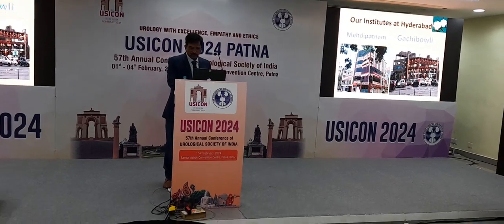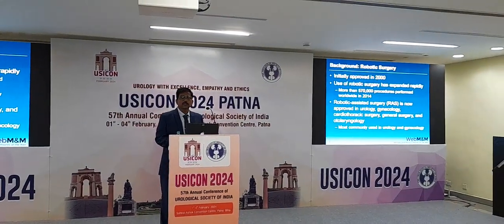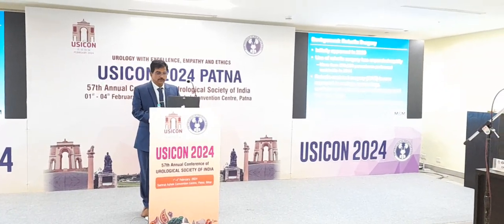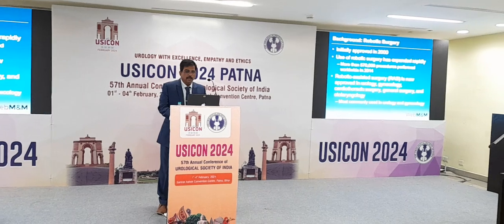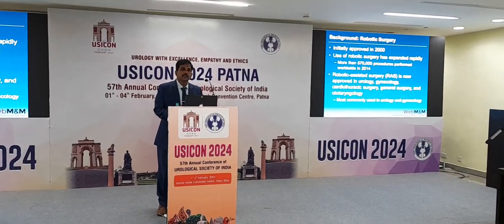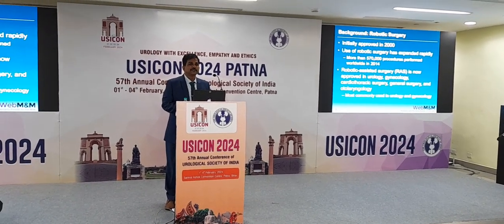We have two hospitals where we do robotic surgery. Initially it was approved in 2000 but the role has actually expanded rapidly in the last 10-15 years. I was trained at Henry Ford Health System in Detroit in 2004, and that was the time when it was in a primitive stage.